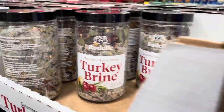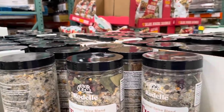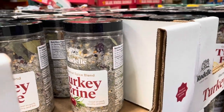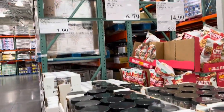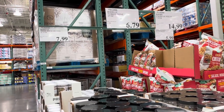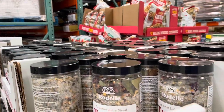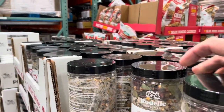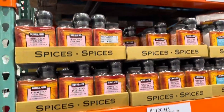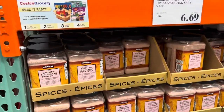Here's turkey brine, just in time for the holidays. You soak the turkey in the brine — mix it with boiling water and refrigerate the turkey in the brine for 12 to 24 hours before you cook it. They also have pink salt in multiple sizes — two bottles or a huge one.